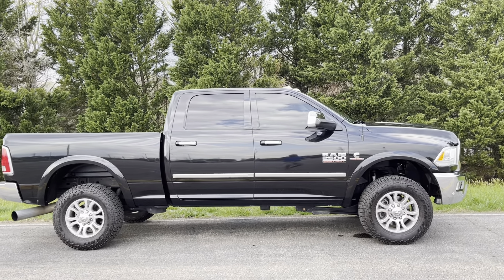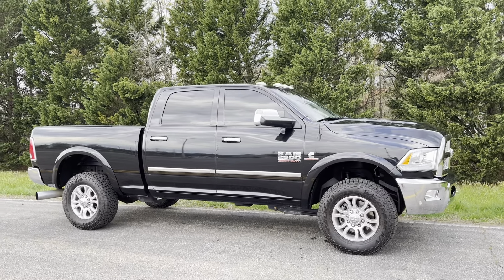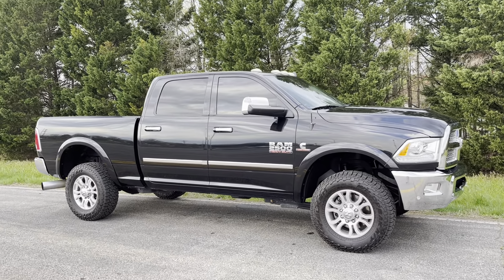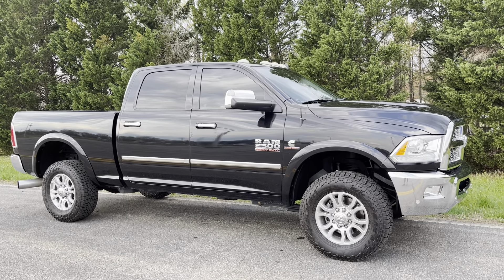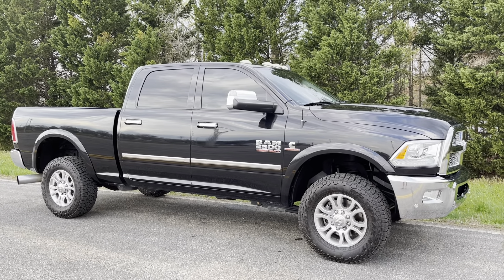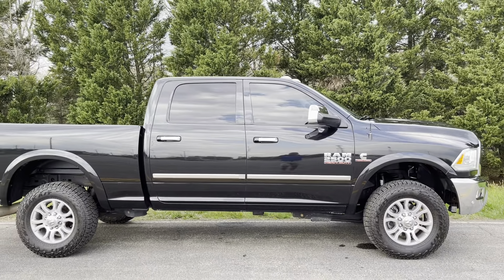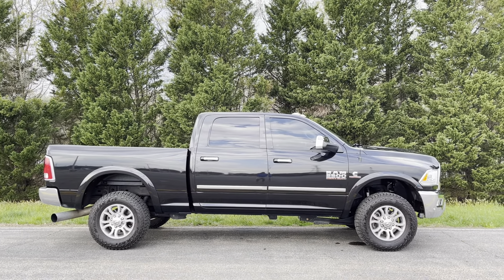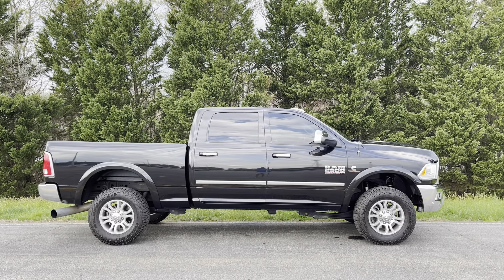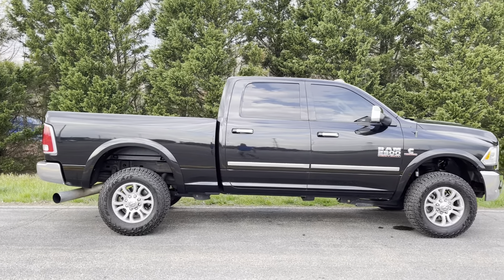37,000 original miles — folks, this truck probably will not last long. Make sure you drop a like and subscribe on the video. We have tons more trucks like this that we consistently post on our Facebook, Instagram, and YouTube channel. Sometimes I sell these things prior to them even getting a video done on YouTube, so our best way to follow us is on Instagram at Deluxe underscore Motorsports, and also on Facebook, search Deluxe Motorsports.